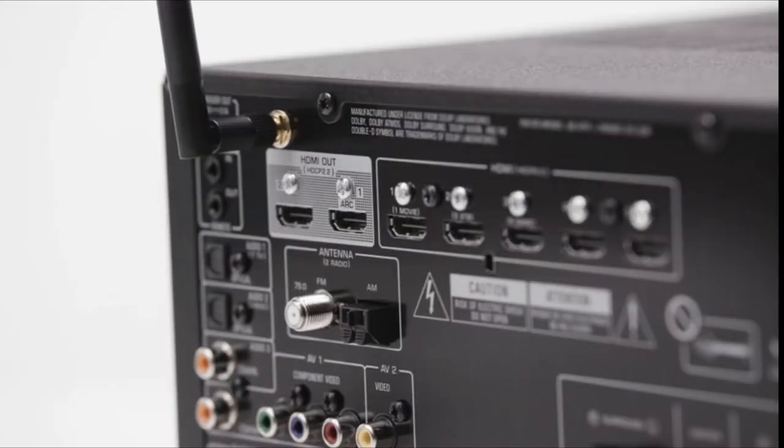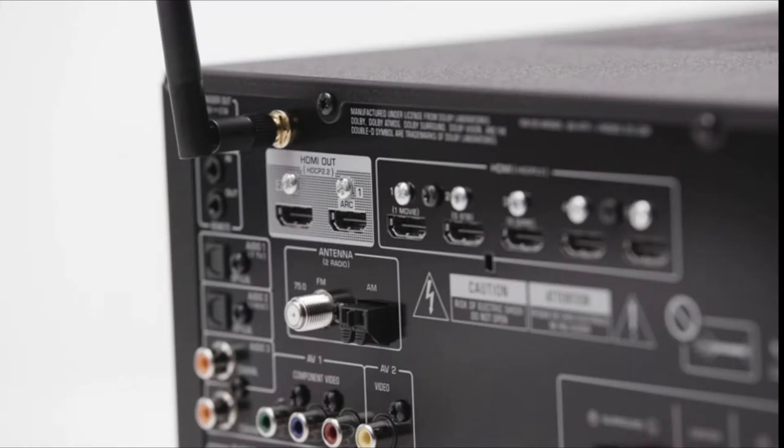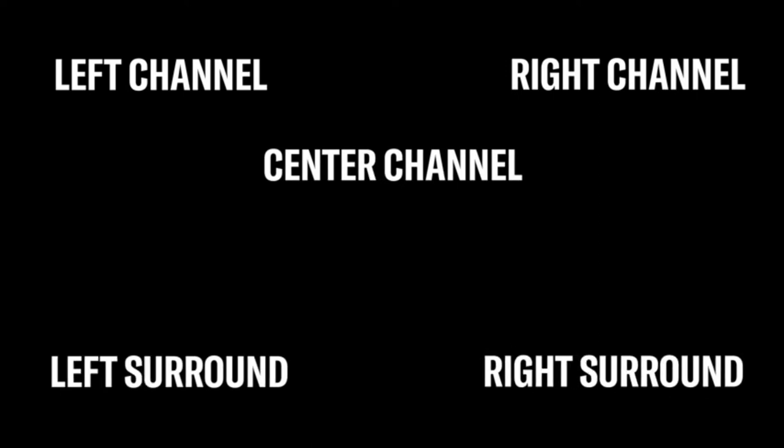A receiver is the most traditional and flexible option. An AV receiver has inputs on the back to easily connect your TV, speakers, and more. Start by connecting your TV to your AV receiver with an HDMI cable using the ARC connections. This will allow your AV receiver to decode and distribute the sound signal to the six speakers, creating a surround sound environment.